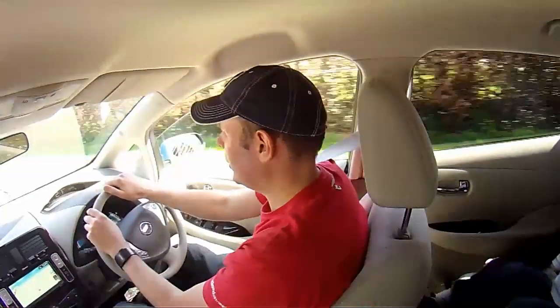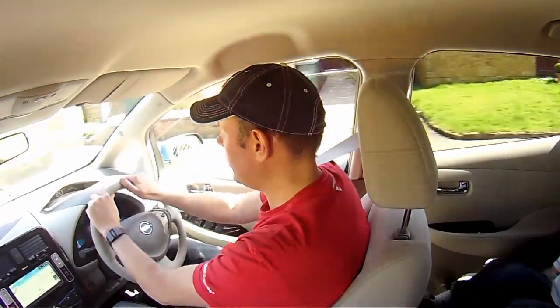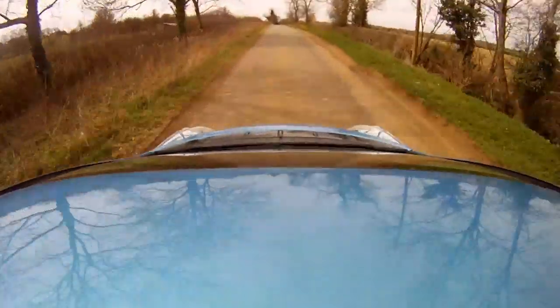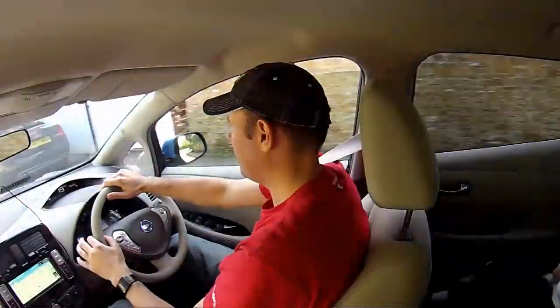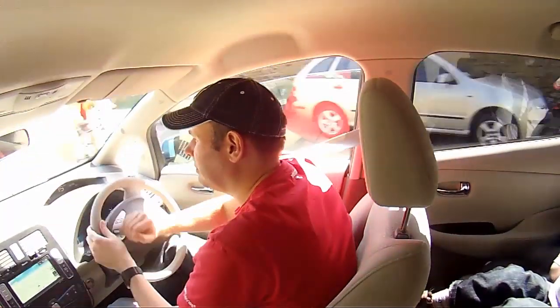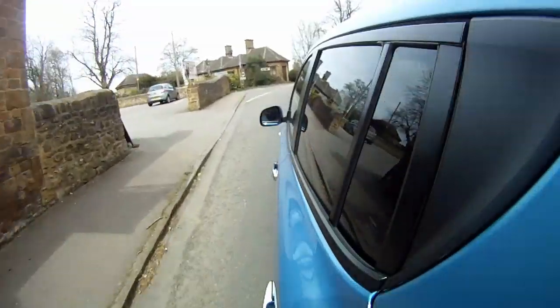Today we're off to my brother-in-law's house to charge the Nissan Leaf from solar power. He has a four kilowatt array on his roof, and this should charge the Nissan Leaf — it's only about half full — in a couple of hours, so the return journey to my house can be made purely on the power of the sun.